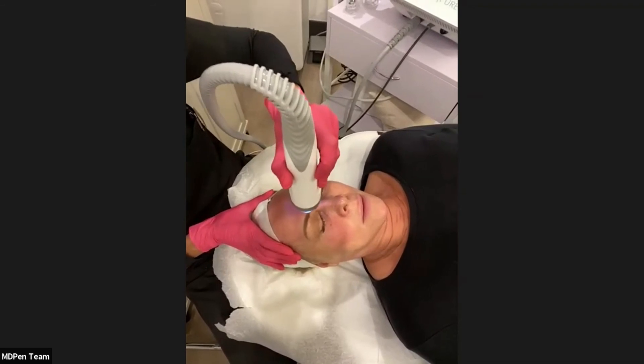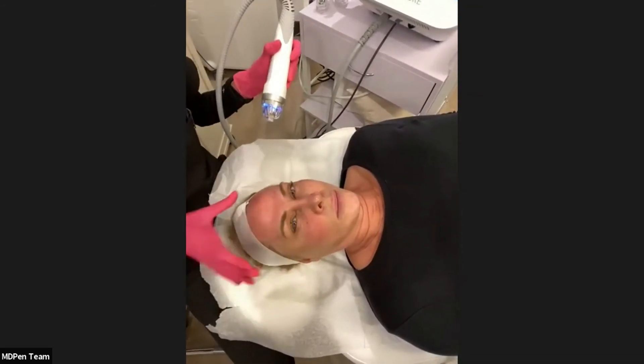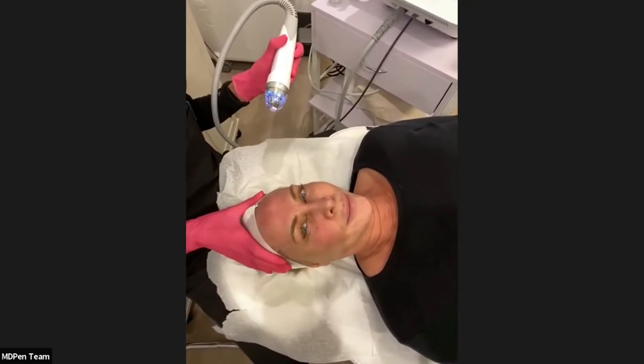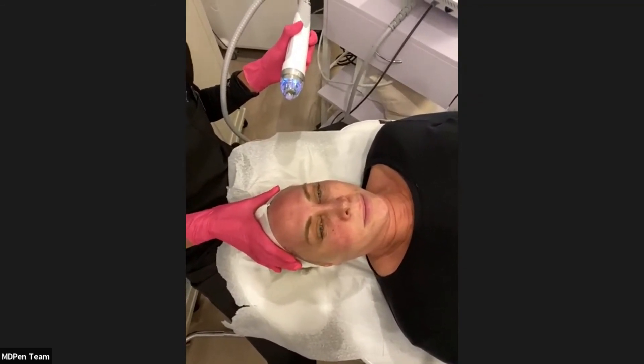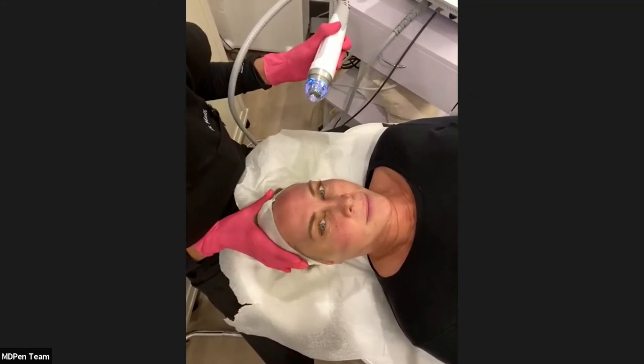Just doing an extra pass here. You can see essentially no bleeding — she looks like she was at the gym with an intense workout or in a sauna. It's a beautiful, even distribution of redness.